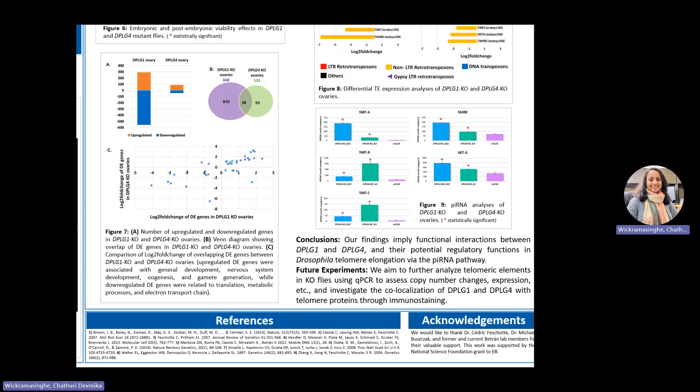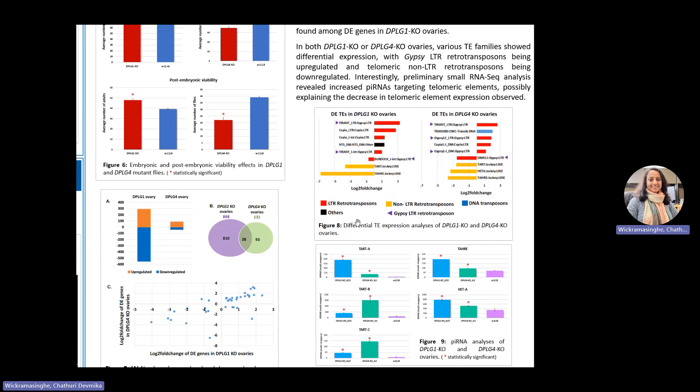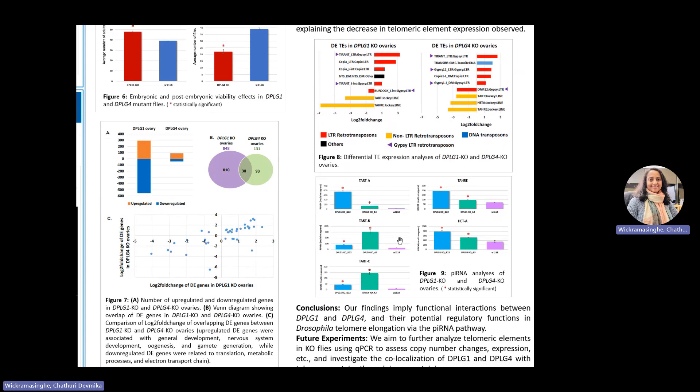These 38 overlapping genes show a positively correlated change in expression. Further, in DPLG1 mutant ovaries, we found several upregulated and downregulated genes associated with the piRNA pathway. We also analyzed differentially expressed TE families in mutant ovaries. Gypsy LTR retrotransposons were upregulated while there was a significant downregulation of the telomeric non-LTR retrotransposons. When we studied the small RNA-seq data from mutant ovaries, we found increased piRNAs targeting the telomeric elements.